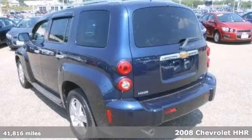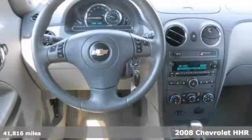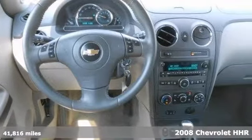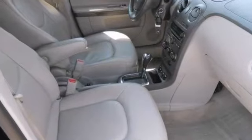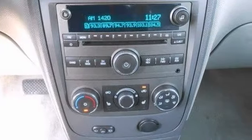It's a 2008 Chevrolet HHR. This one's only had one owner and is the perfect SUV for today's economy. If you demand the best things in life, then this fantastic retro-style HHR is the fuel-efficient SUV for you.